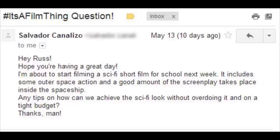Hey, it's Film Riot. Russell here with a special guest host this week to talk about how to create convincing-looking sci-fi on a low budget. Our question today came from Salvador Canalizo, who writes: 'Hey Russ, hope you're having a great day.' I am, so far! 'I'm about to start filming a sci-fi short film for school next week. It includes some outer space action and a good amount of the screenplay takes place inside the spaceship. Any tips on how we can achieve the sci-fi look without overdoing it and on a tight budget?'